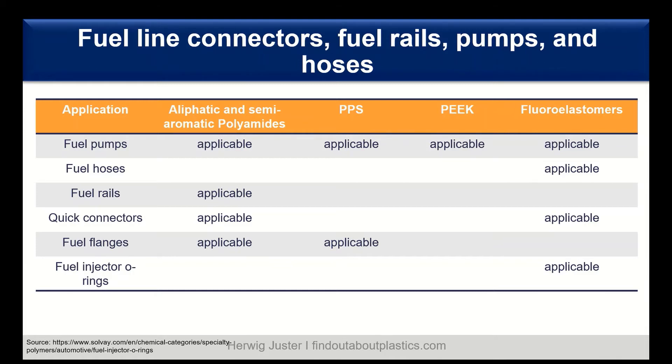For fuel line connectors, rails, pumps, and hoses, aliphatic and semi-aromatic polyamides fit most applications. The semi-aromatic polyamides (PPAs) are more used in hotter, more confined and stressed environments of the engine area, whereas normal aliphatic polyamides are used for quick connectors. Polyphenylene sulfide (PPS) has exceptional chemical resistance, even at elevated temperatures — there is no known solvent that can attack PPS below 200 degrees C — making it a good candidate for fuel pumps and fuel flanges.